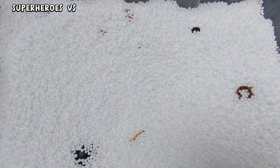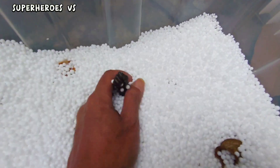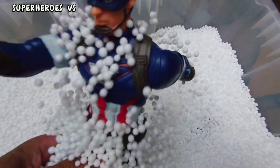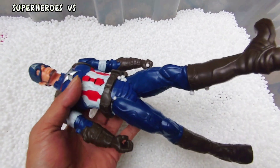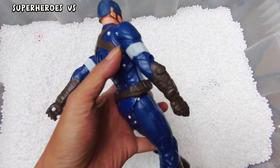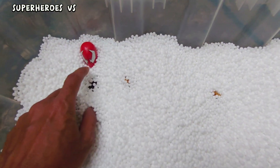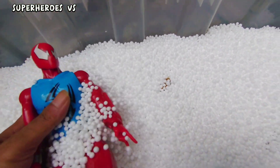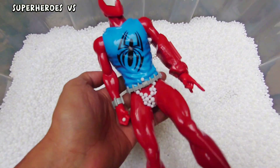Okay, next — Captain America! Action figure Captain America, very cool. Next — we found action figure Scarlet Spider!